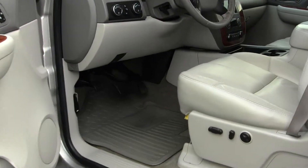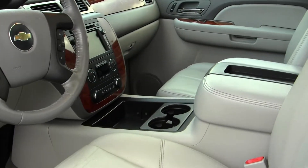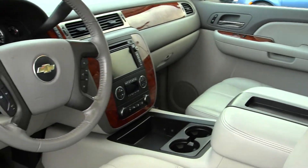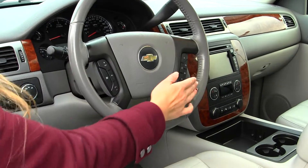On the inside it has heated leather seats, wood grain interior, a touch screen entertainment system with navigation, and iPod integration.